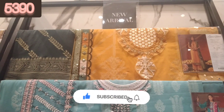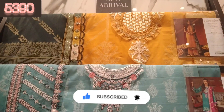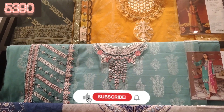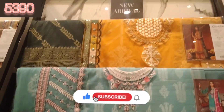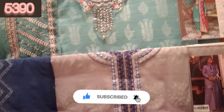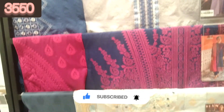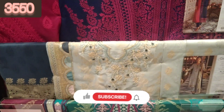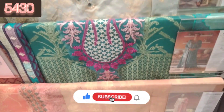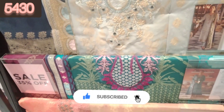There is a lot of winter collection available in the sale. This is a jacquard collection — jacquard shirt with a detailed neckline and a yellow patch. It comes with cotton trousers. This is a jacquard suit in sky blue — it is a jacquard shirt.